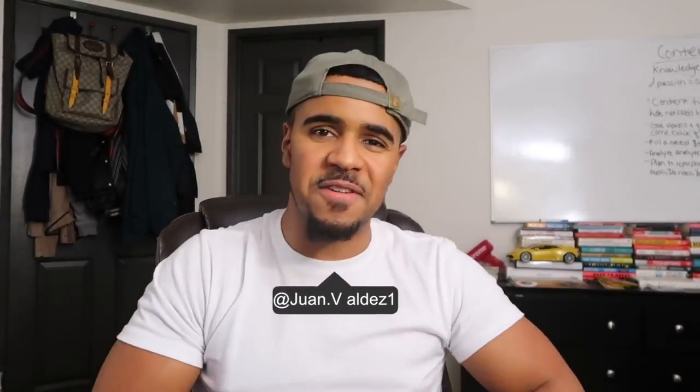What's up V Fam, your boy Juan Valdez coming at you guys with another video. Today I'm gonna be sharing with you guys some simple changes that you could make to your Shopify store to increase the conversions.